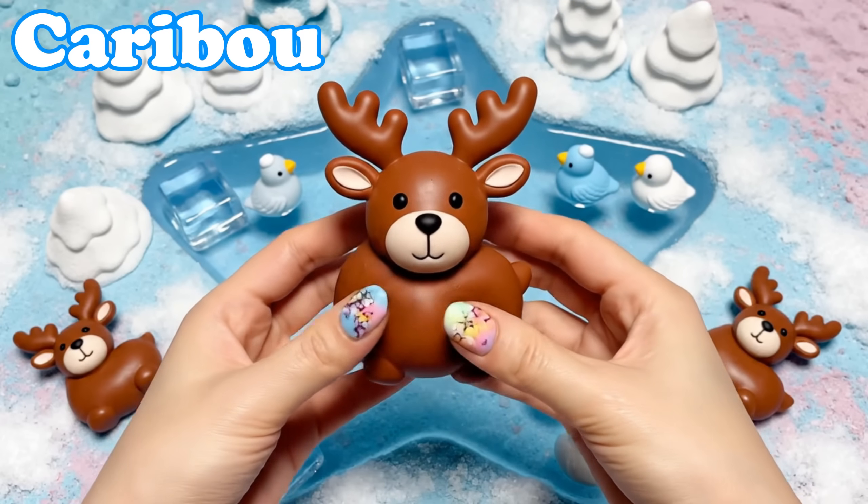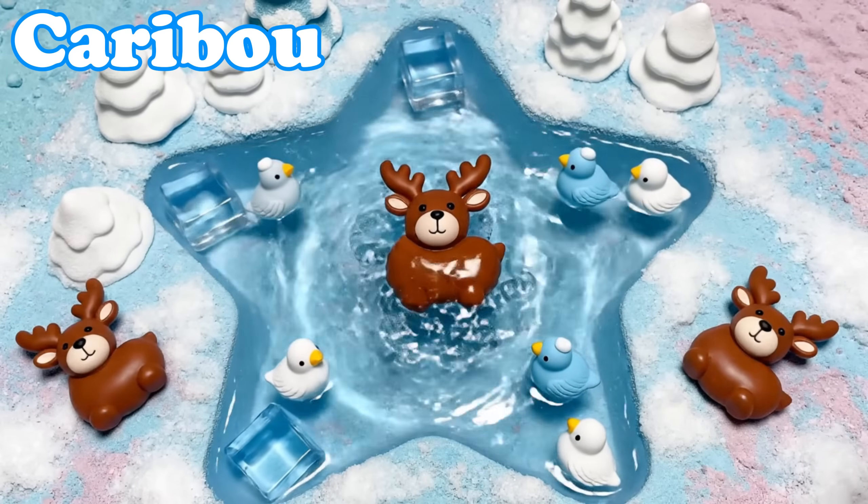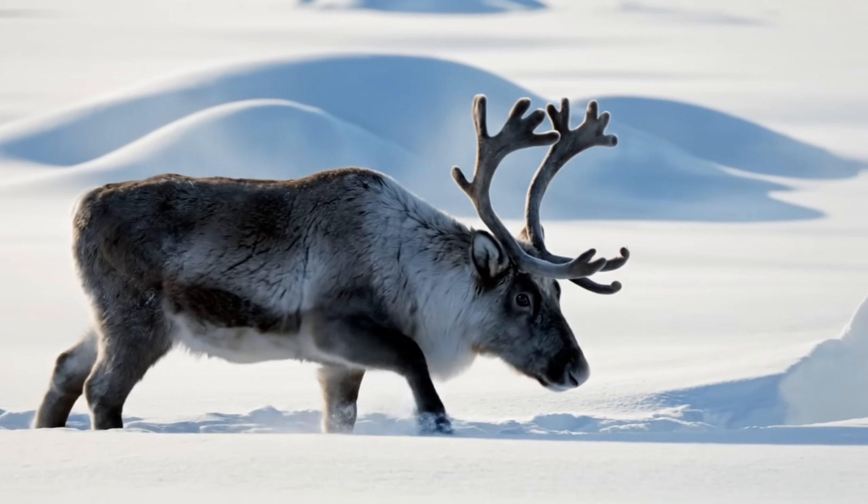Caribou. Caribou have tall antlers. They travel in large herds across frozen land.